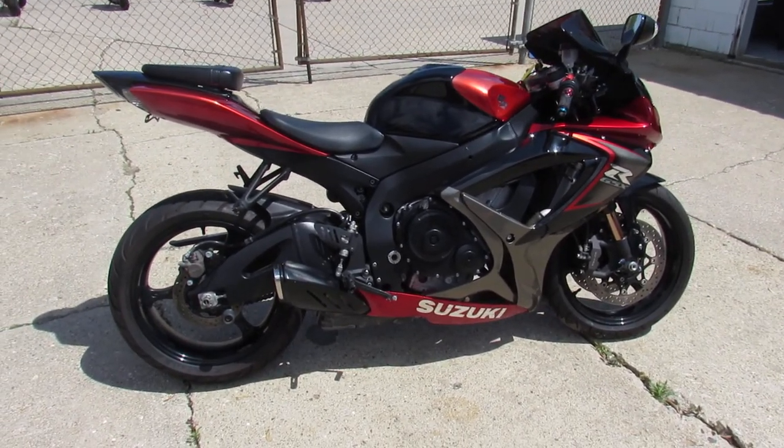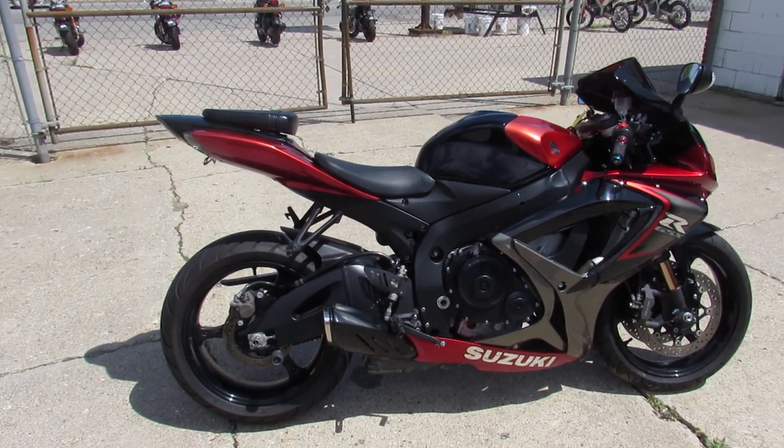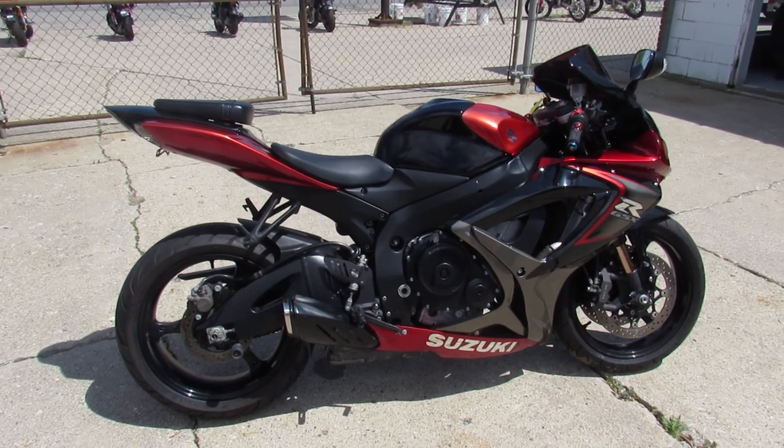2006 Gixxer 750 for $49.99. Guys, visit our website — it's ApprovalPowerSports.com. We've got guaranteed financing and over 500 used bikes.